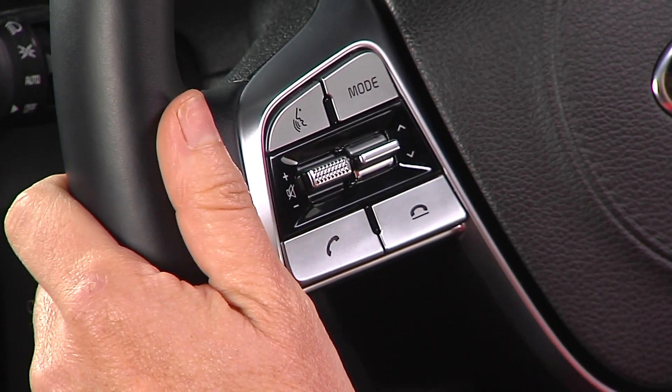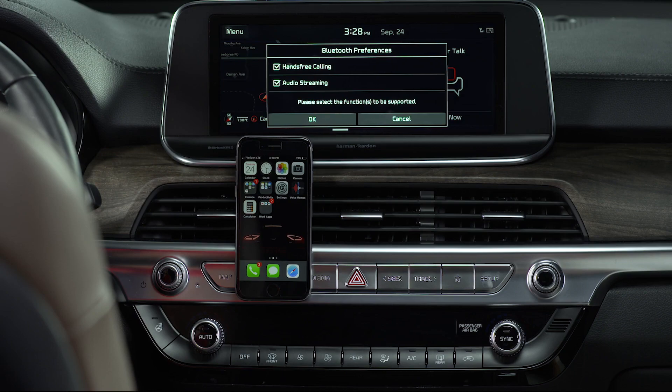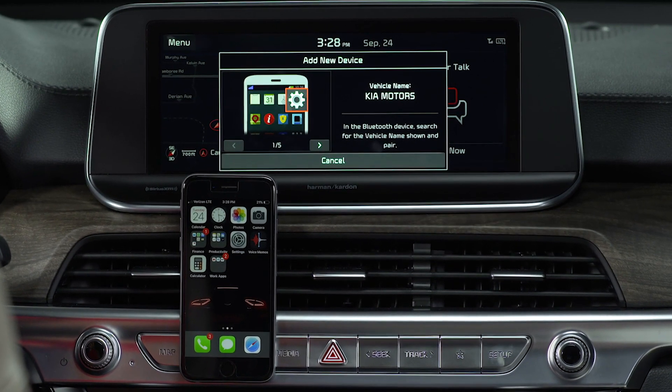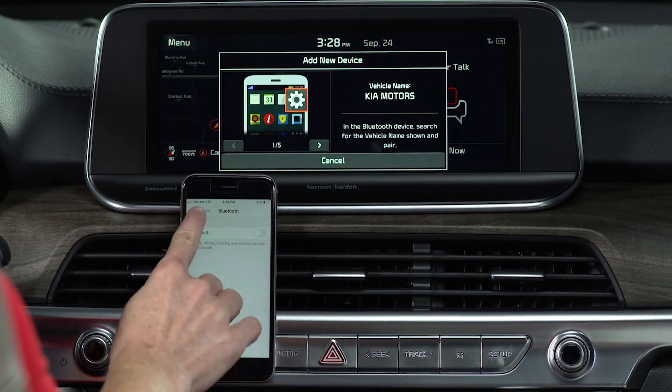The easiest way to pair a phone is to press and hold the call button on the steering wheel. That initiates the pairing process. Make sure the device you're pairing is turned on and Bluetooth is enabled, then open the Bluetooth screen on that device so it will search for Bluetooth connections.